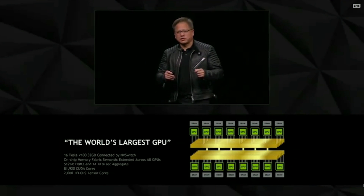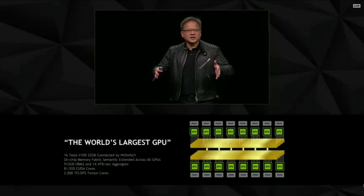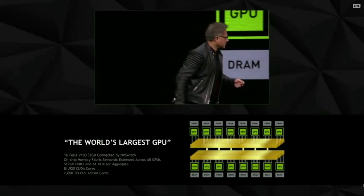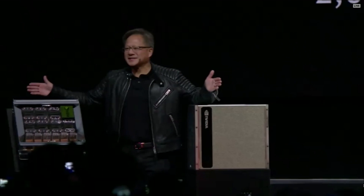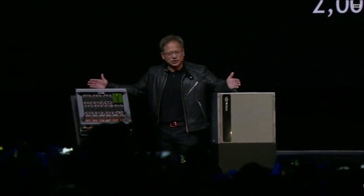This is two petaflops of tensor cores for AI on this GPU — the world's largest GPU. Let me show it to you. Ladies and gentlemen, this is the world's largest GPU.